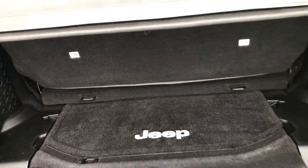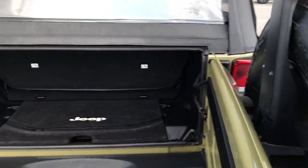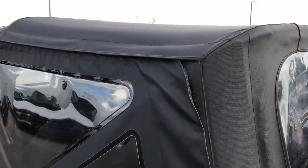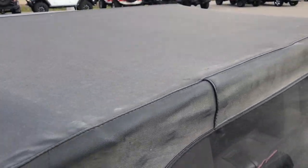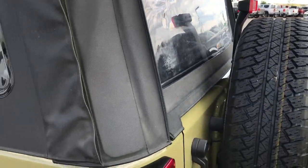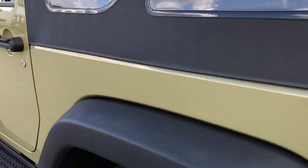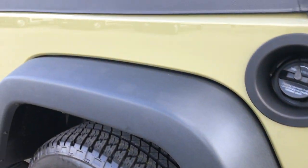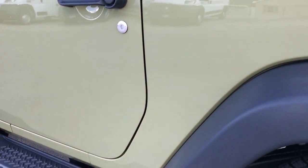The back seat is removable and also flips up for extra storage. The soft top is in very nice condition with no rips or tears. As you go down this side of the vehicle, you can see it is just as clean as the other side — no dents, no dings.